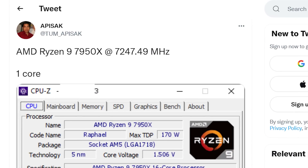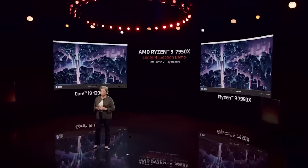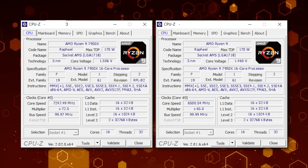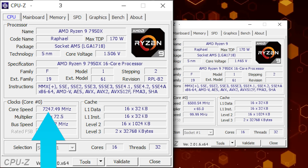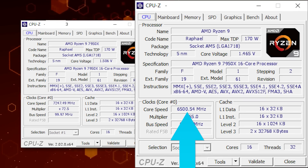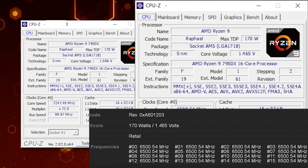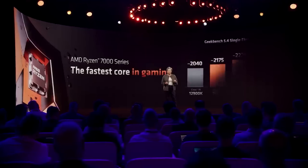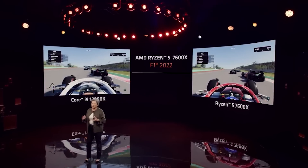With that said, leaker Tom Apisac did find a couple CPU-Z benchmarks that show some insane clocks which definitely used LN2. Both are of the 7950X, and one actually shows an overclock of an unreal 7.2GHz — this is almost certainly on one core — but the other shows an all-core overclock of 6.5GHz, with an image that proves it is across all cores. Basically, AMD's Ryzen 7000 is looking incredible.